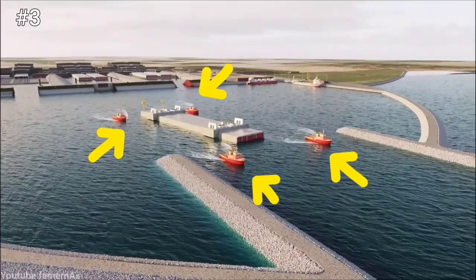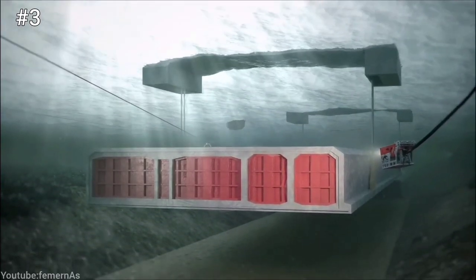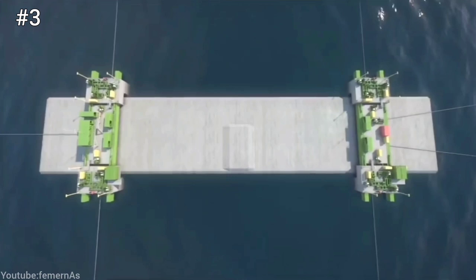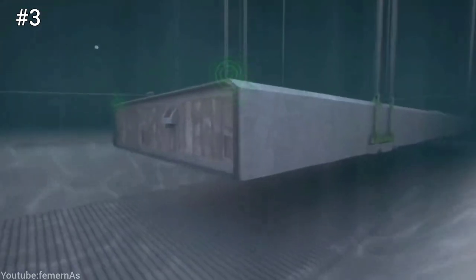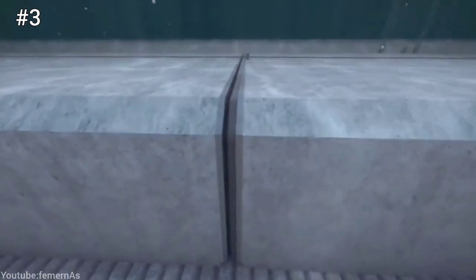Third, the tunnel elements are floated to the trench site by tugboat. They are filled with water to sink them to the bottom of the trench. Then they are aligned and connected with each other using rubber gaskets and bolts. The joints are sealed with concrete.